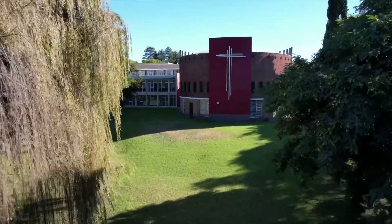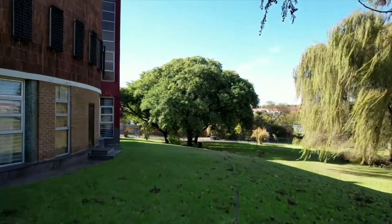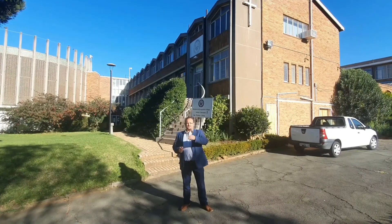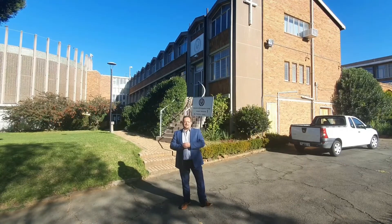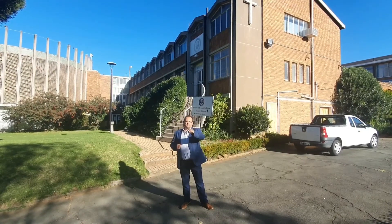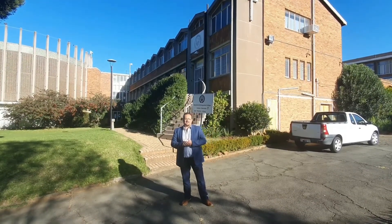St. Augustine's is located in Victory Park, right next to the popular suburb of Linden. Also, Craighall Park, Greenside, and Parktown North are neighbours. It's only a couple of minutes away from Cresta Shopping Centre, Pirate Sports Club, and the new popular Gauteng hub of Rosebank.